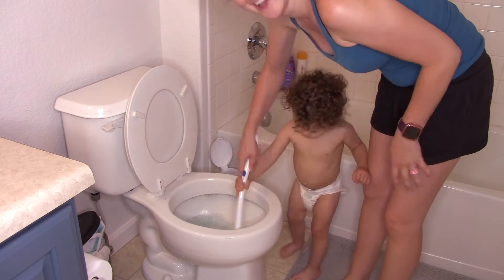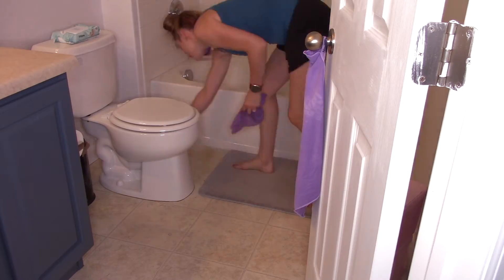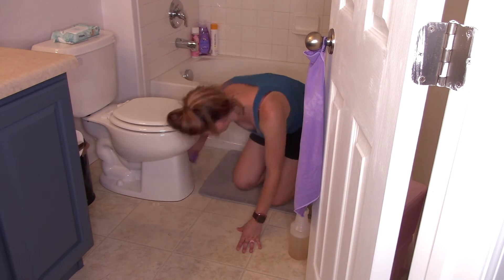My little helper came in — she's obsessed with that toilet wand, which is disgusting, but she loves helping me with it.